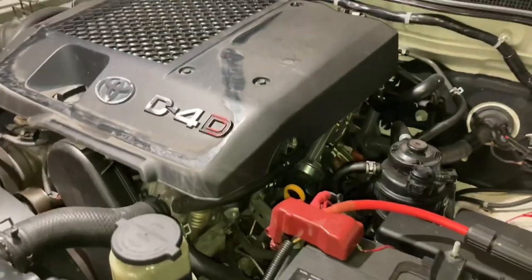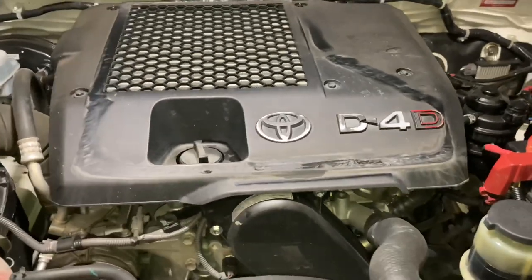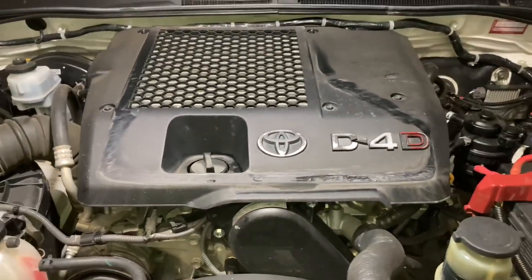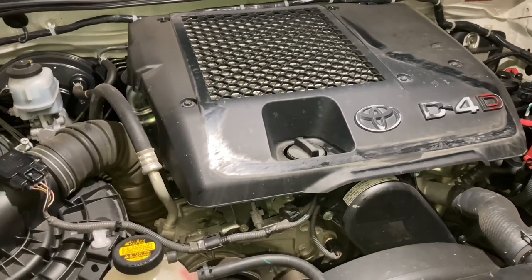Hey guys, Anthony, 4x4 Diesel. Quick video basically to help everyone out, so you know what to do and what not to do after you've had either your engine replaced or your injectors replaced.